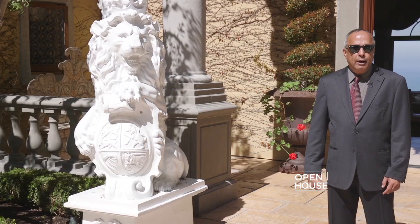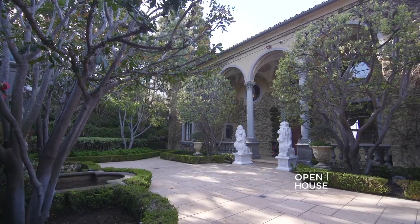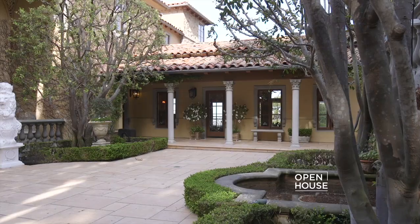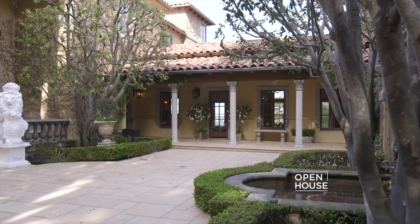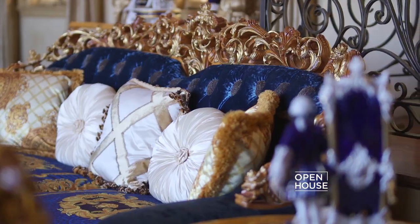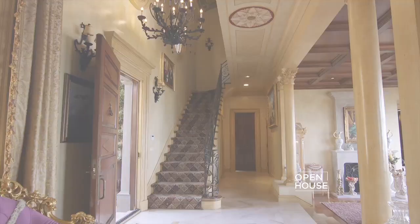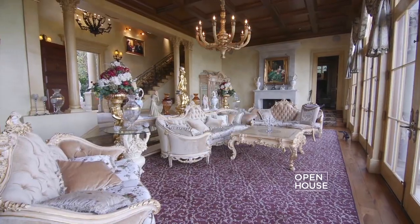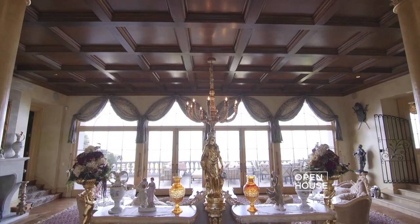Before you enter the house itself, there's a beautiful courtyard with lush landscaping — you could just imagine hosting a pre-dinner party or wedding cocktail hour right here in this space. Now let's go inside. One of the first things I tell buyers as they walk in is: welcome to the world of paradise.